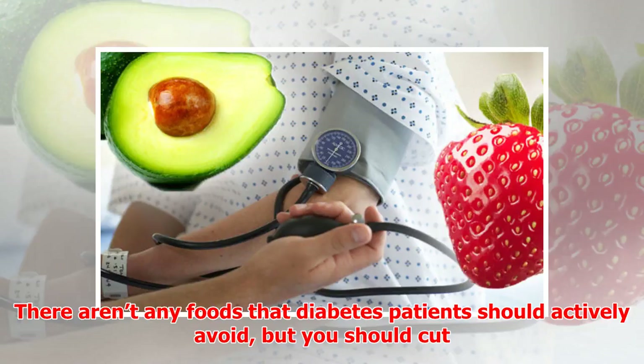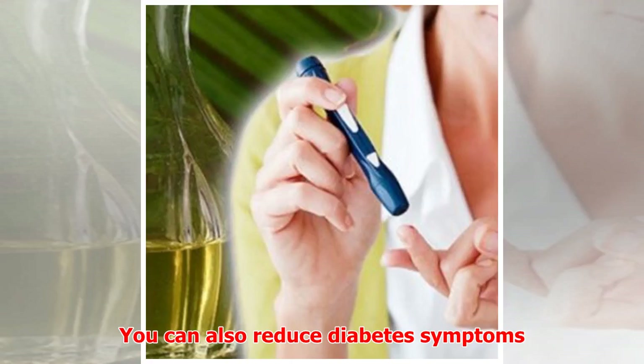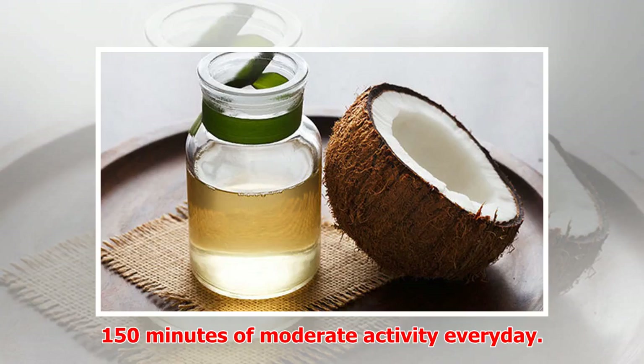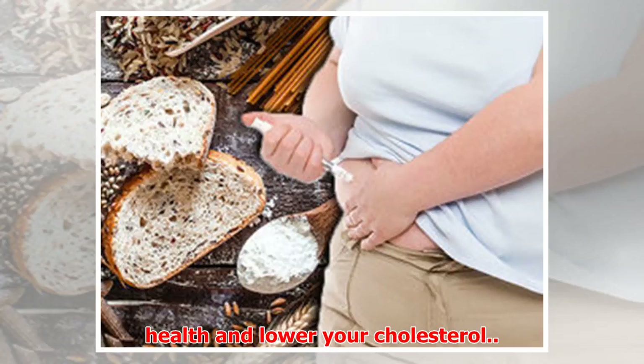There aren't any foods that diabetes patients should actively avoid, but you should cut back on the amount of sugar, fat, and salt in your diet. You can also reduce diabetes symptoms by taking plenty of exercise. All UK adults should aim for at least 150 minutes of moderate activity every day. If you're overweight, losing a few pounds will make it easier for your body to lower your blood sugar and improve your heart health and lower your cholesterol.